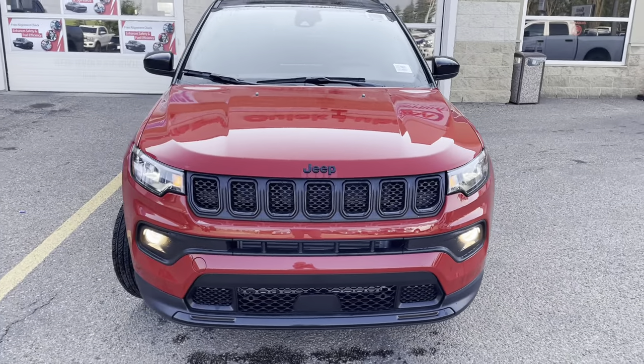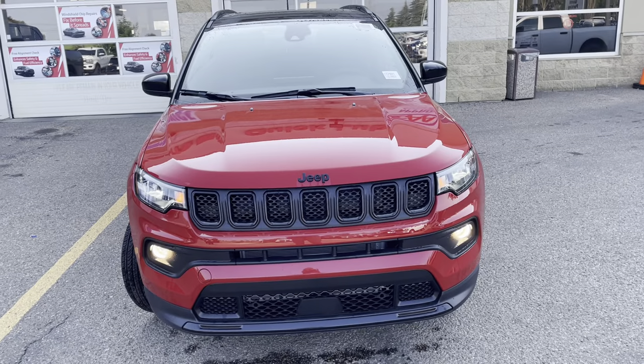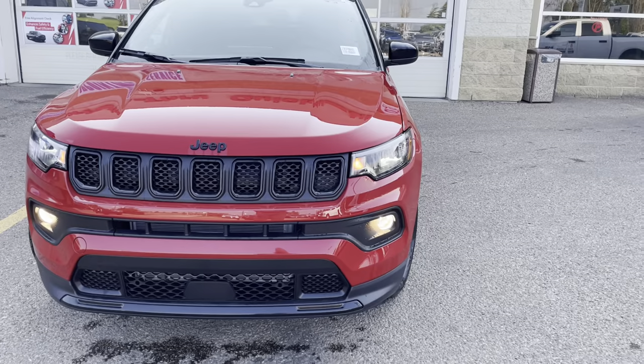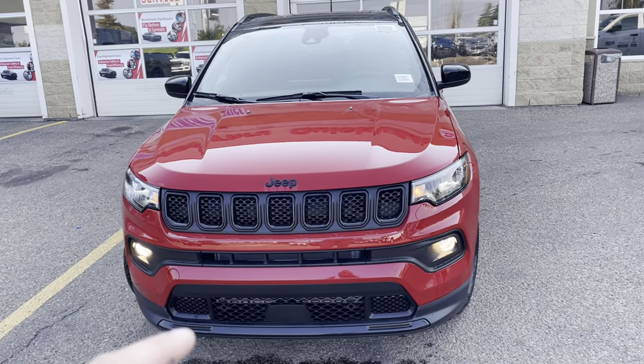To start off on the front end — believe it or not — why do all Jeeps have seven slots? It's because there's seven continents. And I'm not even just saying that, that's actually why they're there, just to remind you this thing can go anywhere.